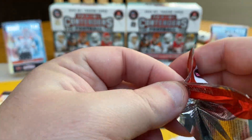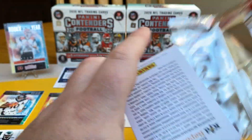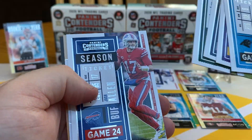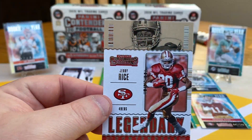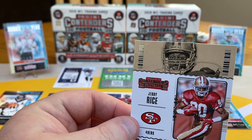Last pack. What do we got? Teddy Bridgewater, Dalvin Cook, Leighton Vander Esch, Le'Veon Bell, Josh Allen, and we got Jerry Rice. So there we go, that's our box.